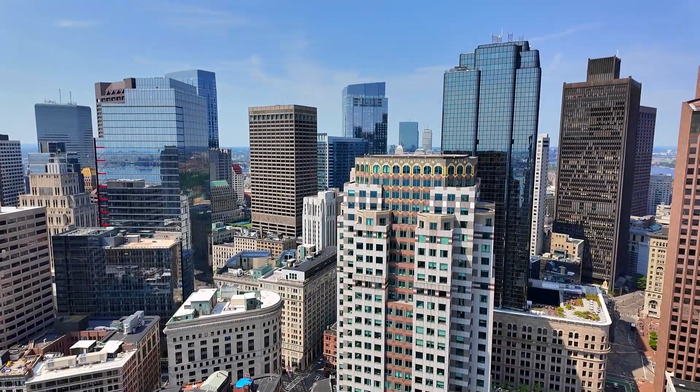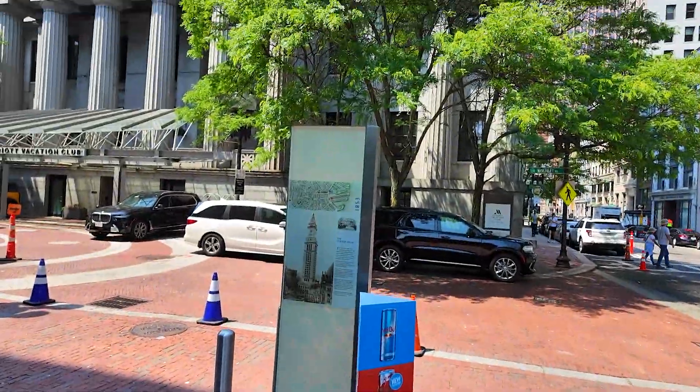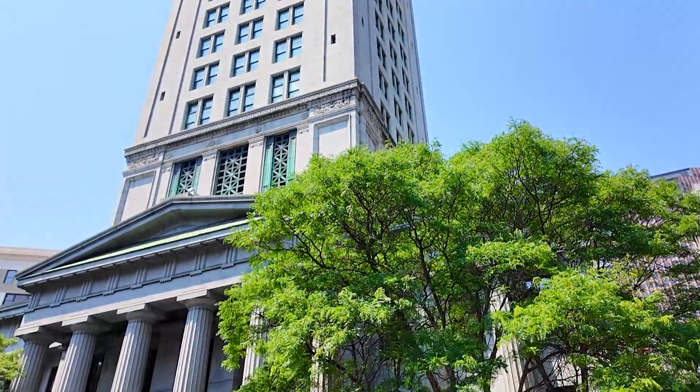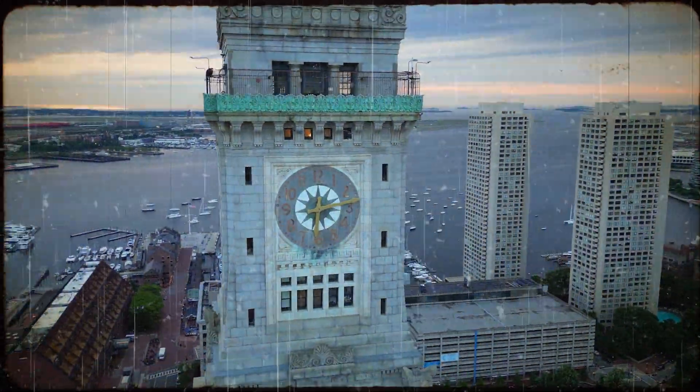The Custom House Tower is not just a monument to Boston's past, but a vibrant part of its present, celebrating its maritime heritage while adapting to modern needs. Whether you're a history enthusiast or simply looking for a stunning view, this landmark is a must-visit.